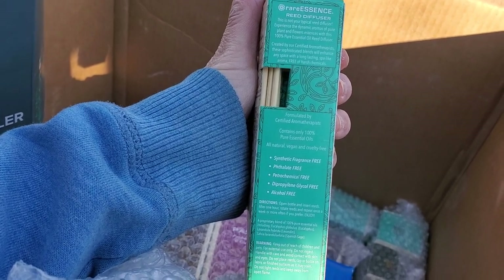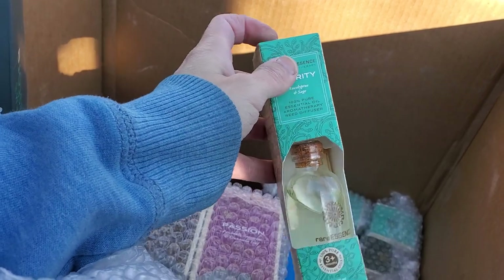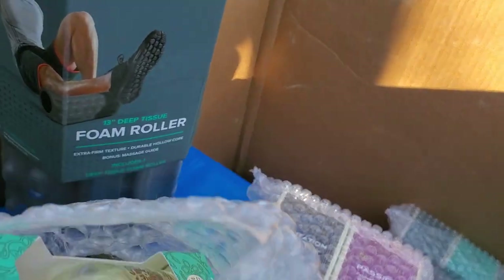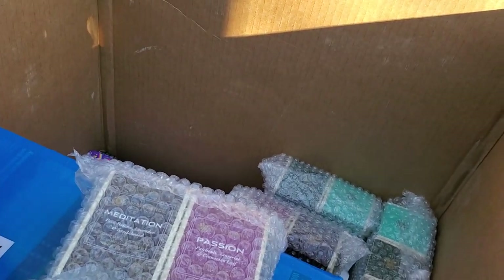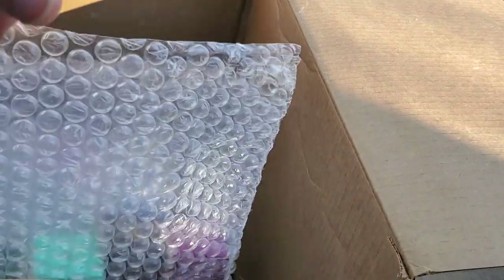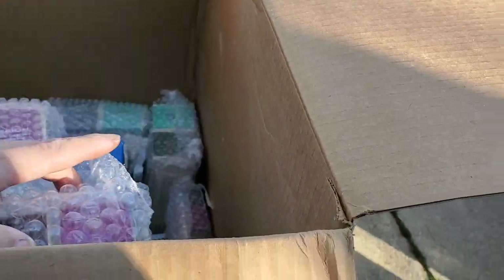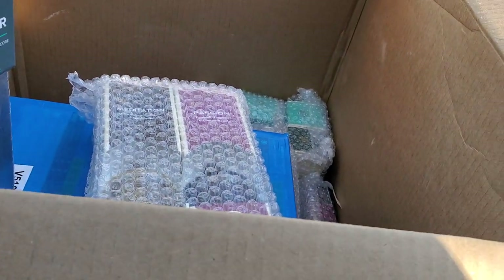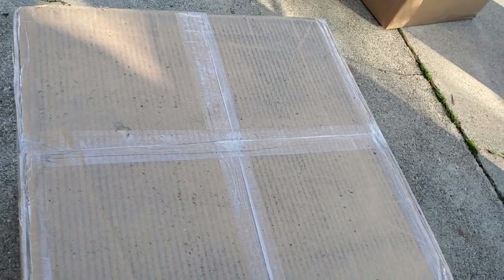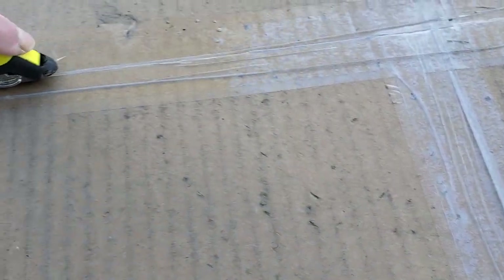There's also a reed diffuser - that is really cool. I like these. These should sell for five bucks a piece, I would think. They smell good - I'm a little worried the scent is coming through the packaging, hoping they're not leaking. Box seven had 78 items. On to the last box.